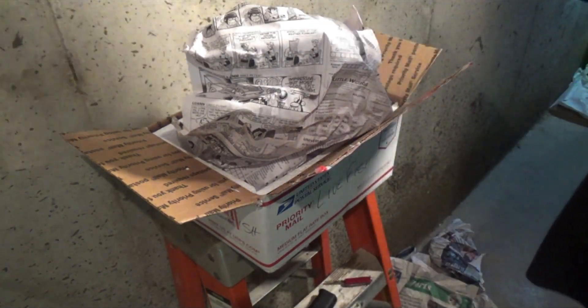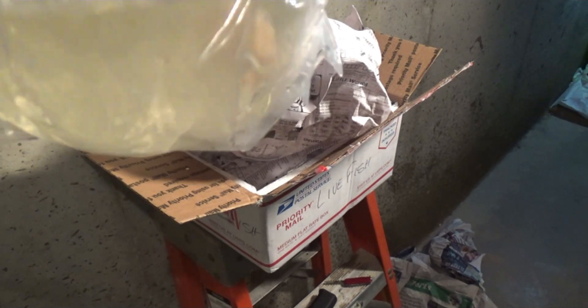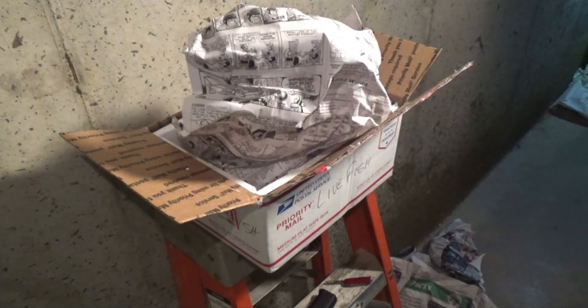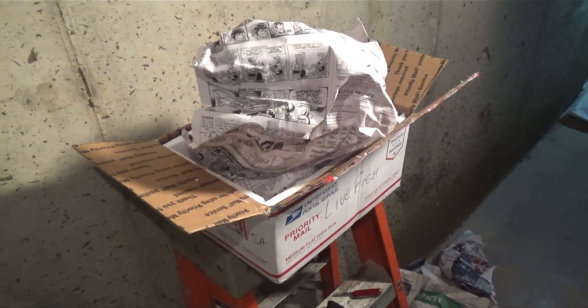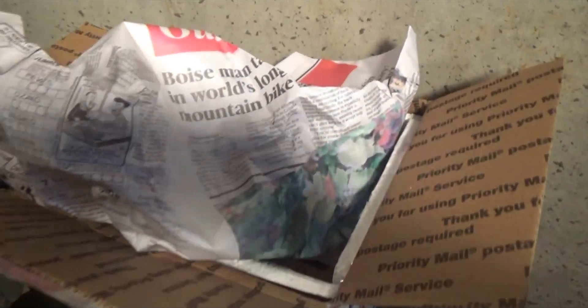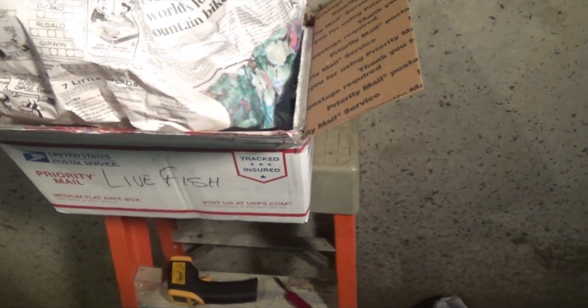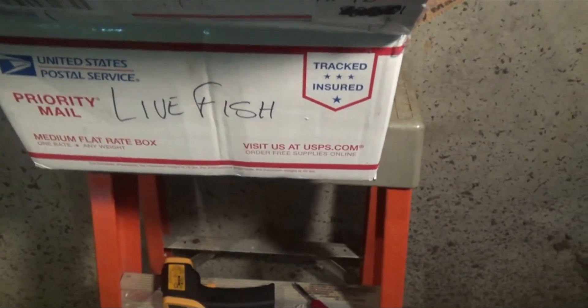I only ordered a trio — I guess I get a bonus female, can't complain about that too much. Good packing job, I'm impressed. I do want to find out where they got this stuff. It's hot out — the bags were 80 degrees, that's fine, as long as they're not a whole lot hotter than that or cooler. They marked everything 'white fish.'